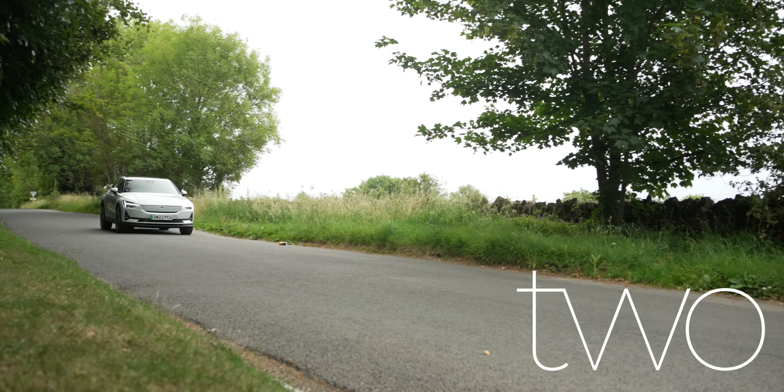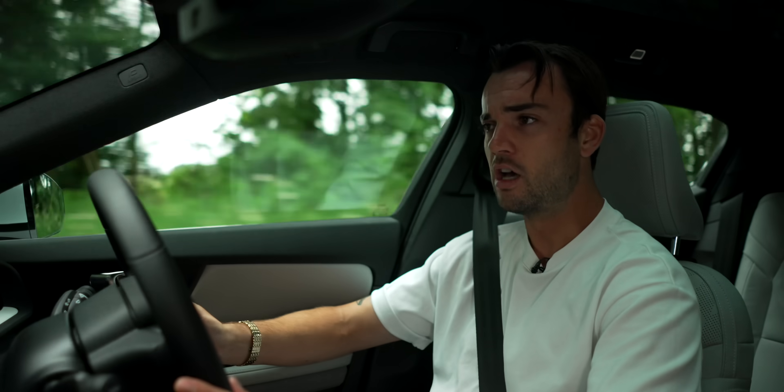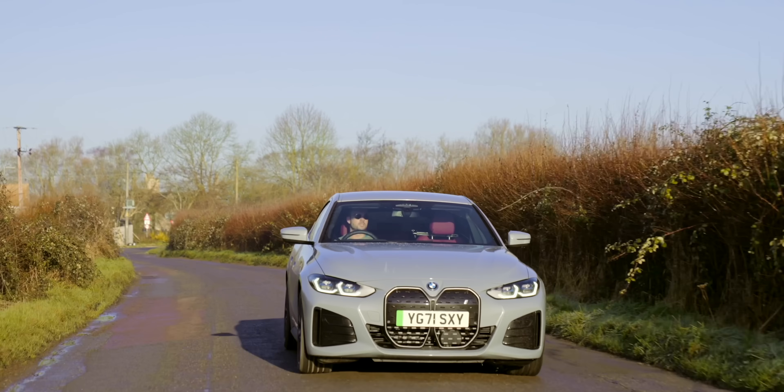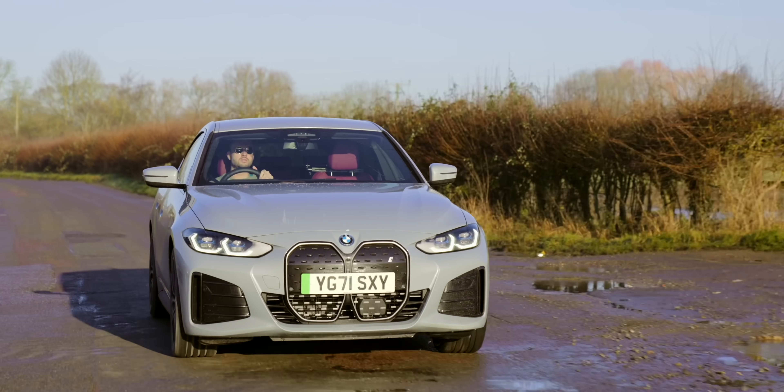Number two: not especially exciting to drive. This is a very capable car — it's really easy to move it down a twisty road very quickly. But doing so isn't what you'd call thrilling, especially compared to something like the BMW i4, which is much more enjoyable to drive and, in my opinion, one of this car's most direct rivals.